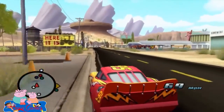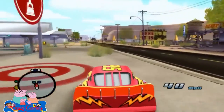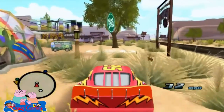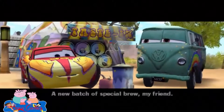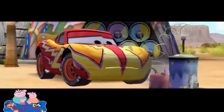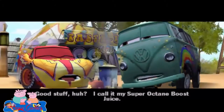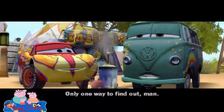Hello! How are you? Looking good — love that Queen scheme! Hey, Fillmore, what's cooking? A new batch of special brew, my friend! Fillmore, what's in that? Good stuff, huh? I call it my Super Octane Boost Juice! You think it'll help me go faster? Ha ha, only one way to find out, man!